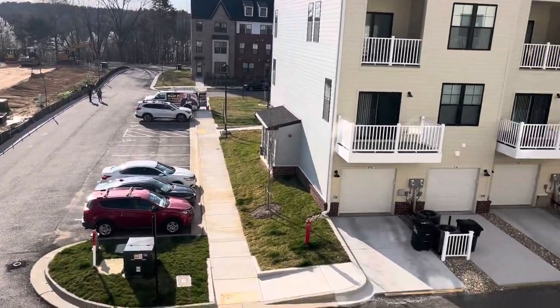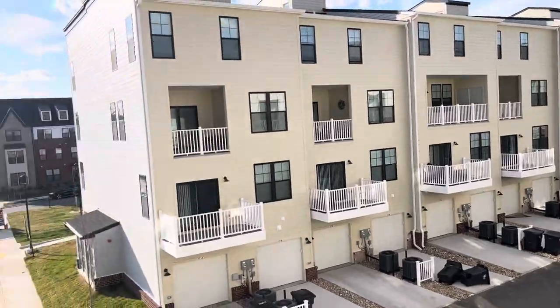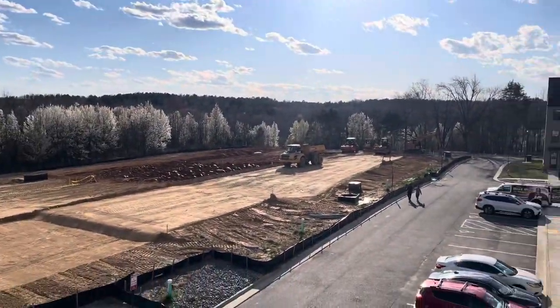This is the view — that is the driveway. They're still building homes here.